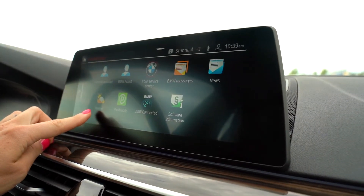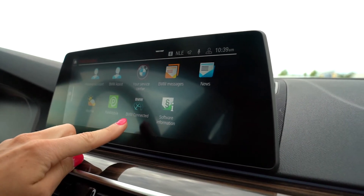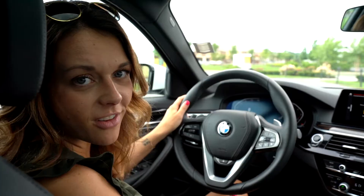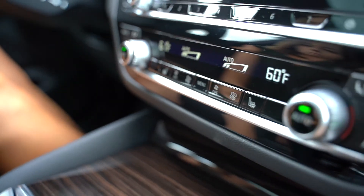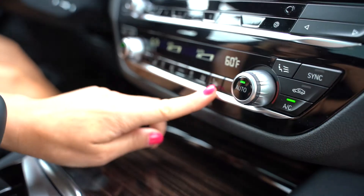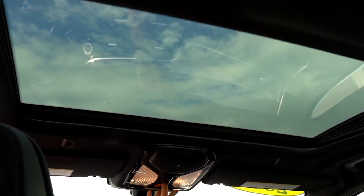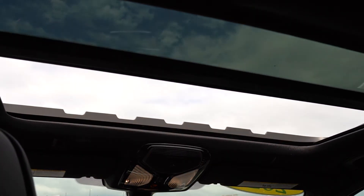BMW's intelligent audio system includes a full touchscreen display with apps built into the vehicle itself, including navigation, BMW assistant, personal assistant, and weather. You also get an electronic parking brake with auto hold, dual climate control with heated seat settings, an auto-dimming rear view mirror, and an extra large one-touch sunroof.